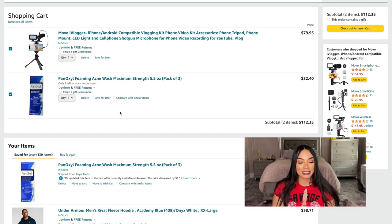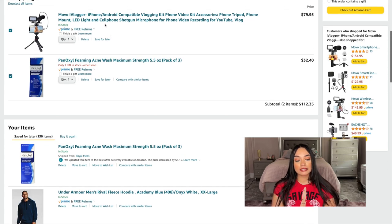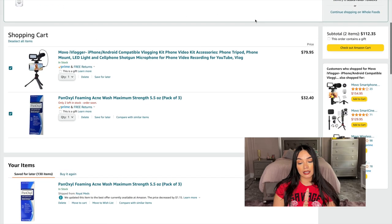I wanted to get a vlogging kit since I'll be hurt and vlogging during recovery. I found one at the Apple Store for $200, but this one is $80, so I think I'm going to get it — I haven't decided yet.